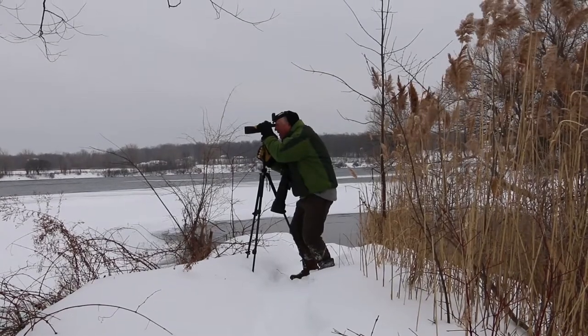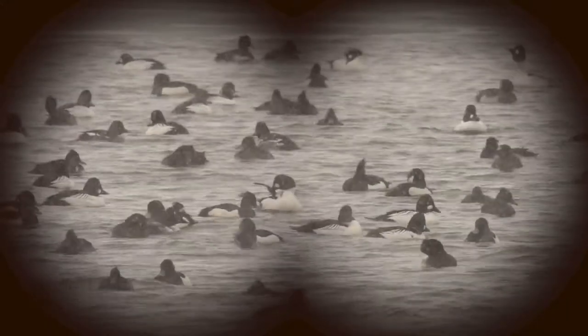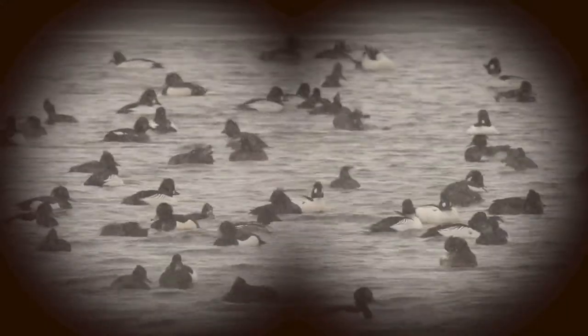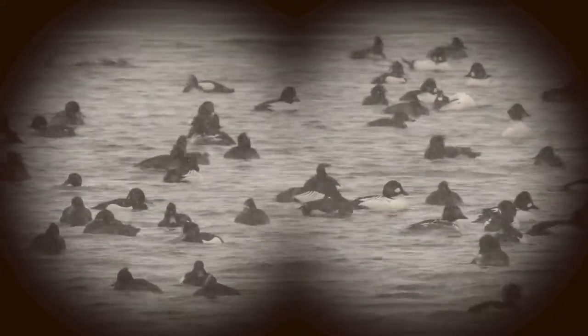This golden eye that I'm looking at has a beautiful black head and a white patch right on the side of its cheek. The females are more kind of brownish.